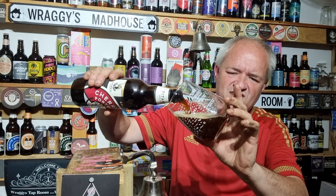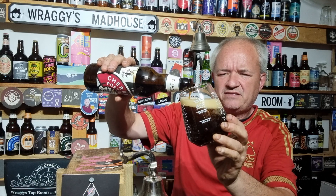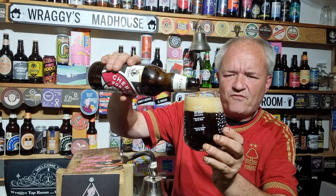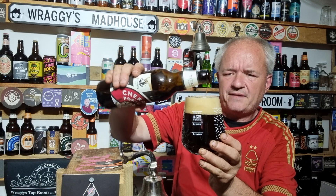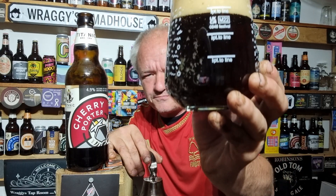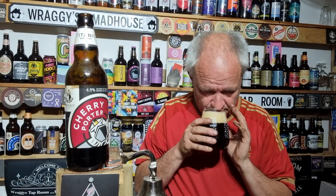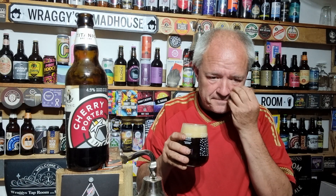We've got a bit of a reddish pour going on, as we can see — with a nice, slightly off-white head. More of a deep red, quite a dark red pour. Cherry and almond on the aroma.